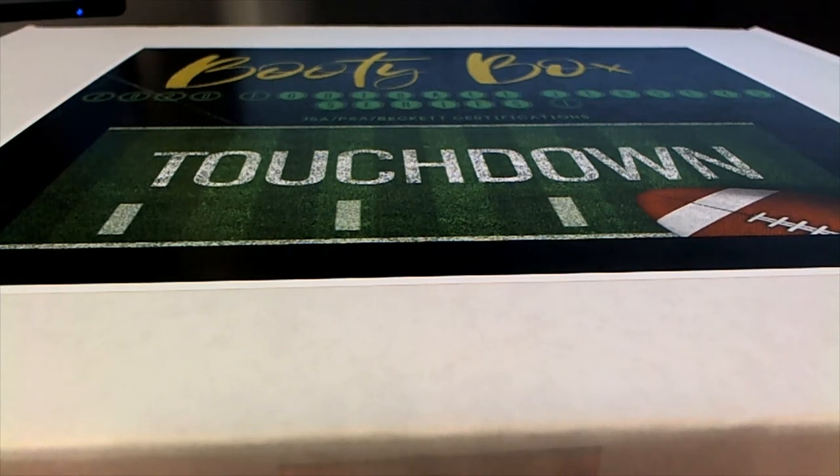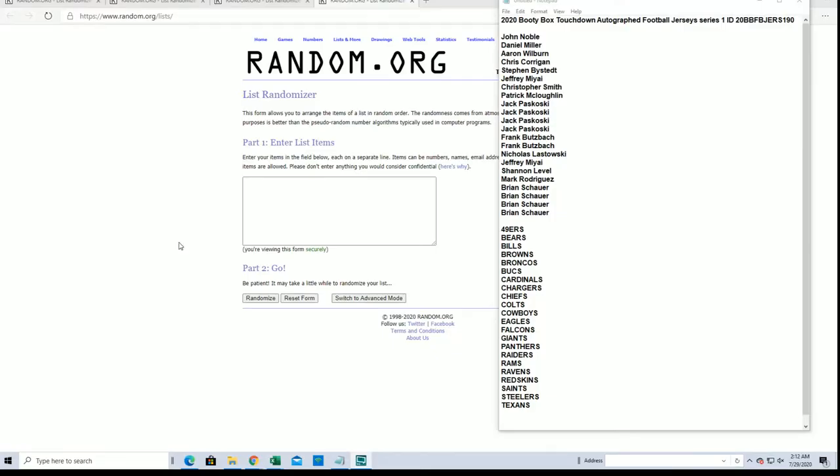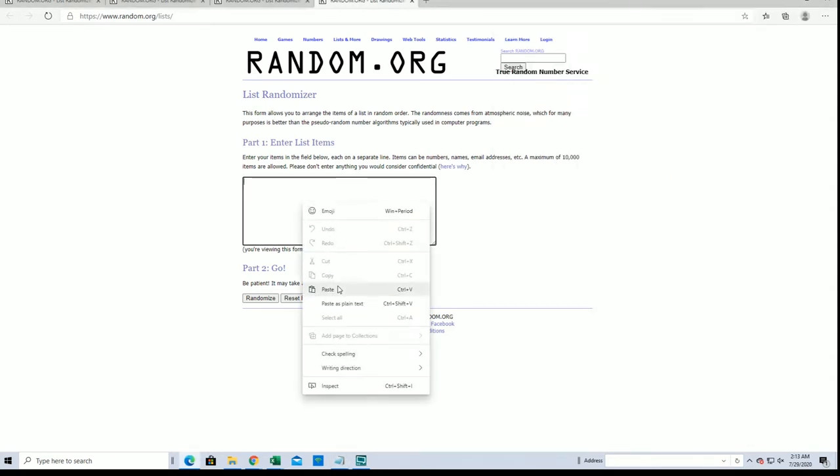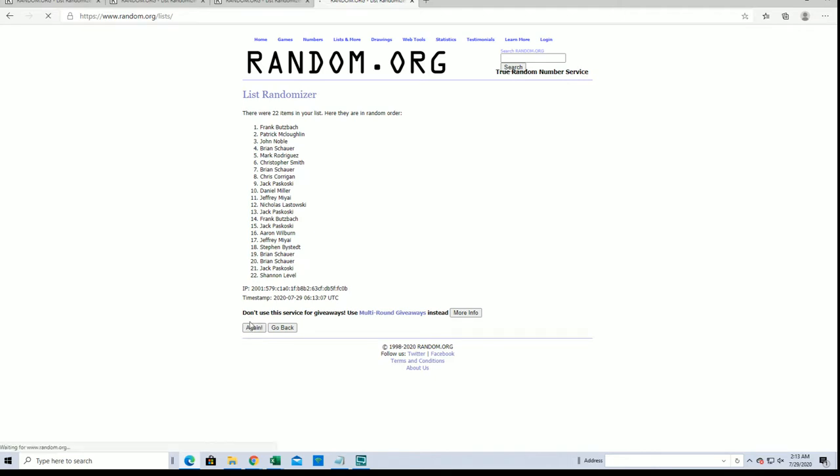Alright everybody, 2020 Booty Box Touchdown autographed football jersey series one, number 190. We got John in down to Brian S. Look out — 22 names and teams flipped seven times each.